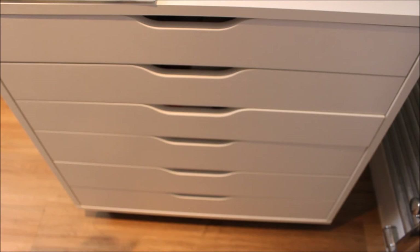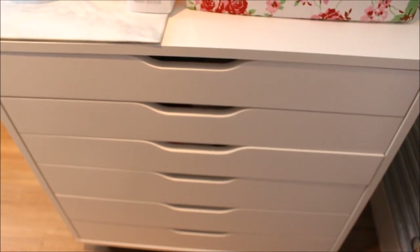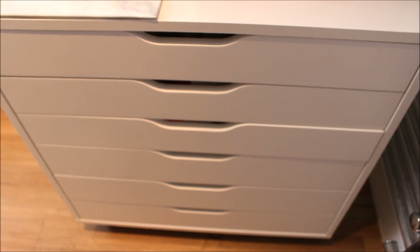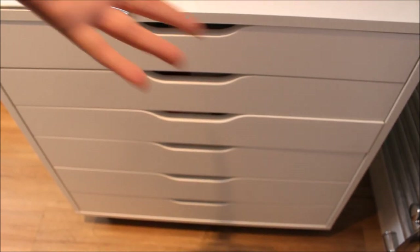So that is my whole IKEA Alex cabinet: top drawer skincare samples and odds and ends, second skincare, third compacts and blushers, fourth and fifth makeup, and the bottom drawer nail polishes. I hope you enjoyed the video — my camera battery is flashing so I'd better go! Thanks so much for watching, and leave me a comment if you've done a nail polish or cosmetics video — I'd love to see it. Bye guys!